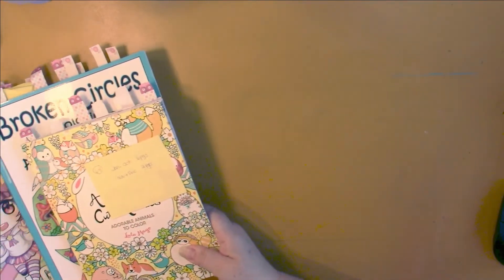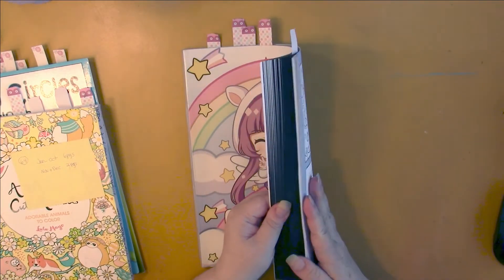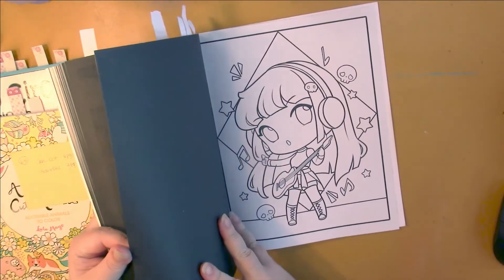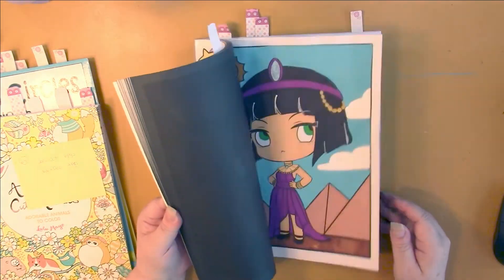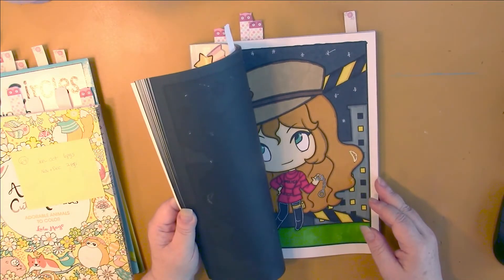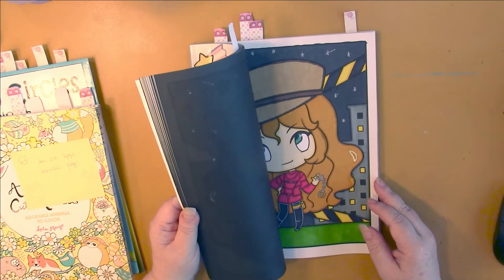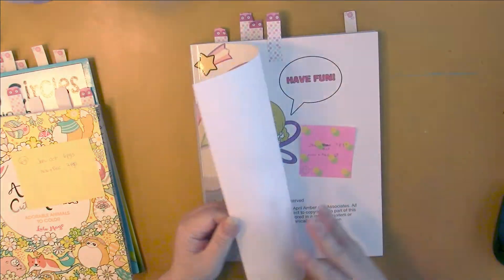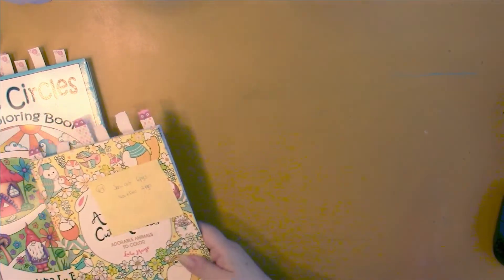I should bring this one up first because I'm going to finish it next month — I have three pages left in it. This is Chibi Girls, Volume One by April Amber. I have three left and I've done sixteen pages, so this will be finished next month. Then I'll be working on Mystery Mosaics Wow Animals and the Christmas book, getting both of those finished up in the next month or shortly thereafter.